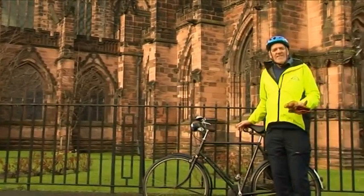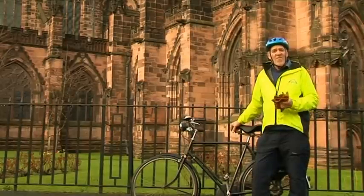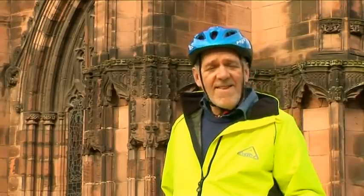I've researched Chester's history and there's just so much of it, it deserves a programme of its own. So don't just ride through the city — take some time to stop off, because there's so much to see and do.